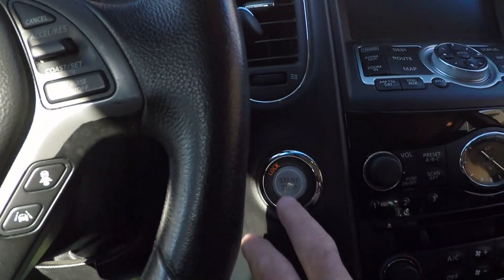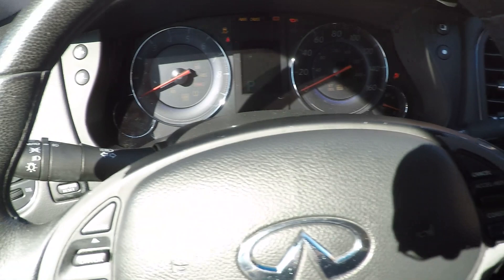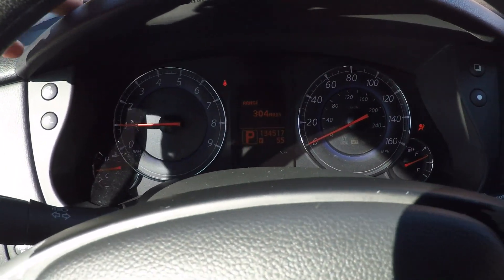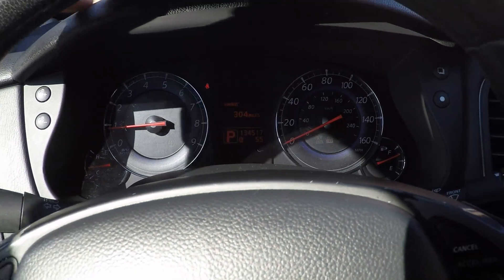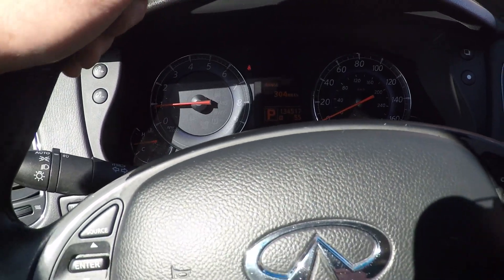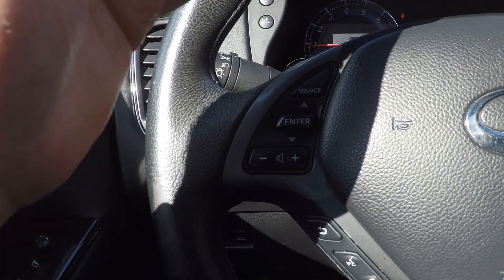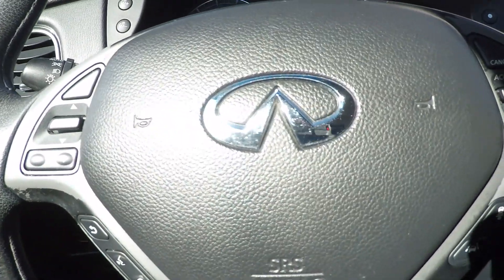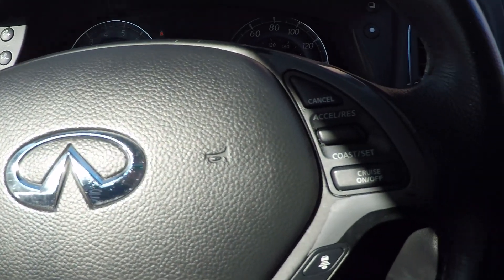Push start. It's got 134,000 miles. Got your trip computer, leather wrap steering wheel, audio controls, and Bluetooth for your phone.